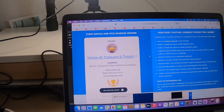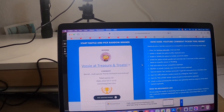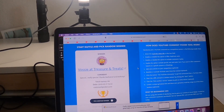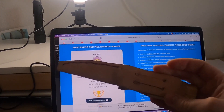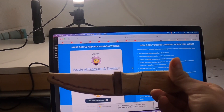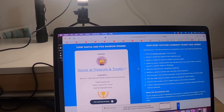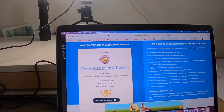Vossi at Treasure and Treats! Wow, my friend — congratulations! I think that's the second time you've won one of my giveaways. So you've actually won this beautiful handmade knife. Huge congratulations — you've followed my channel for a long, long time and I very much appreciate you.